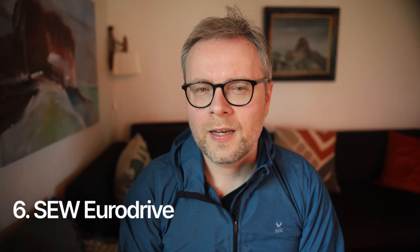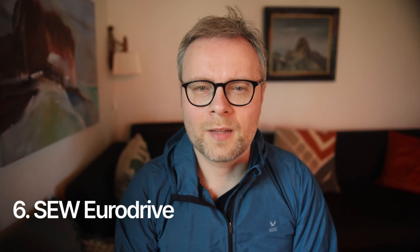SEW EuroDrive. I love working with motion control and have been fortunate to have the opportunity to integrate drives from multiple manufacturers into various solutions. One manufacturer of drives that I've never had the opportunity to work with, although I've seen them in the field multiple times, is SEW EuroDrive. They look and feel very high quality, so this brand is definitely something I want to work with.